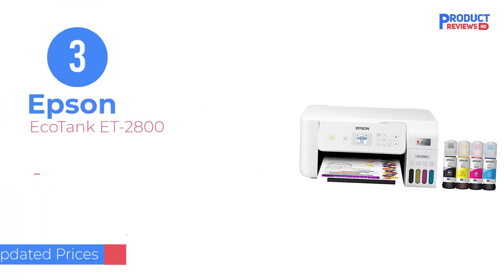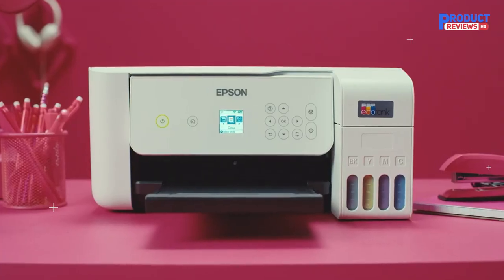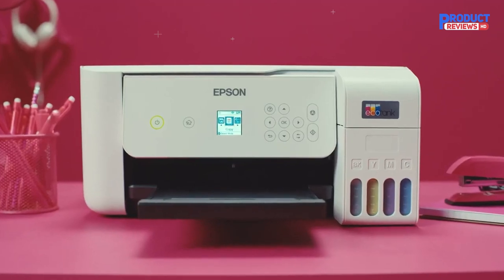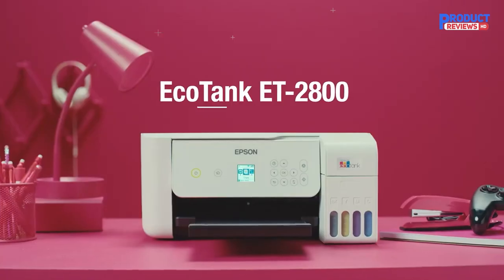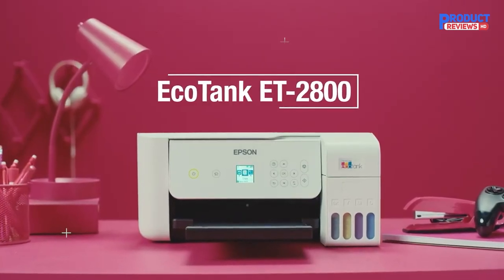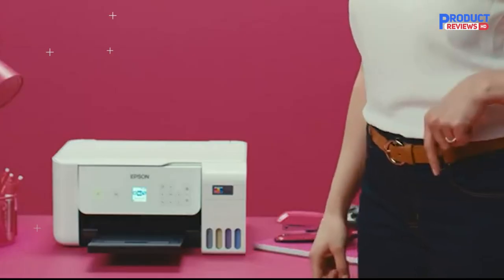Our recommendation number three: the Epson EcoTank ET-2800. For a more modest mid-range pick, we chose the Epson EcoTank ET-2800. It's also an all-in-one super tank model that yields thousands of prints, meaning your maintenance cost will remain low over time.